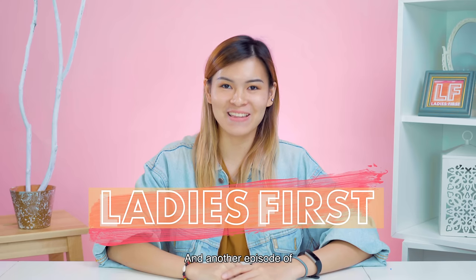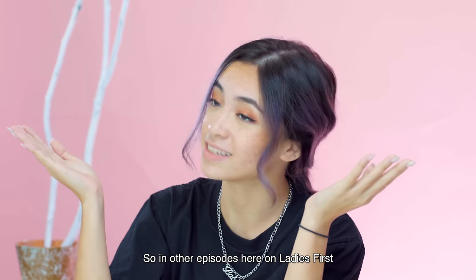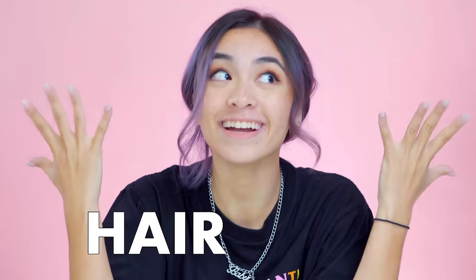Hey guys, welcome back to Ladies First and another episode of More Than The Mirror. So in other episodes here on Ladies First, we focus on beauty and fashion, but today, if you can't already tell from the title, we'll be focusing on haircare.